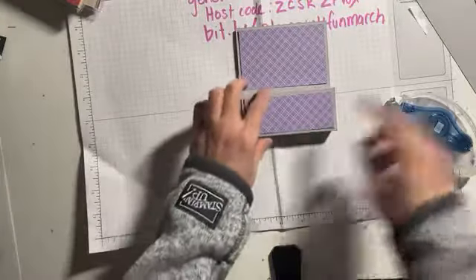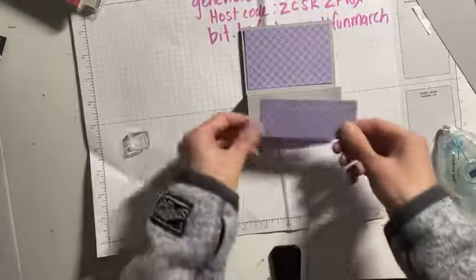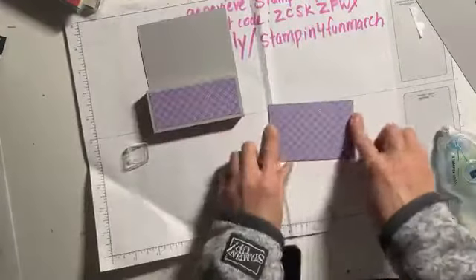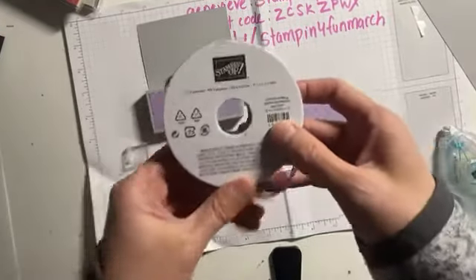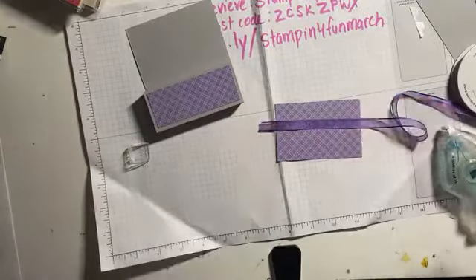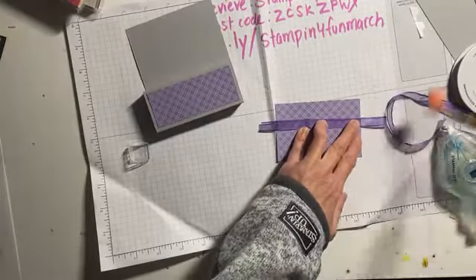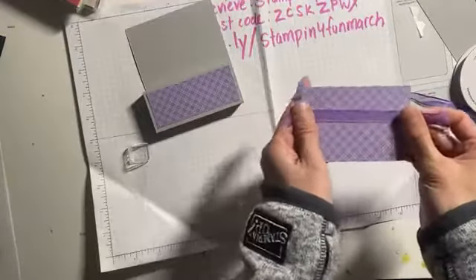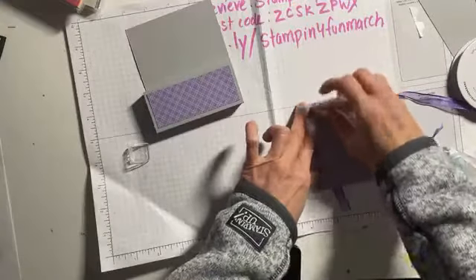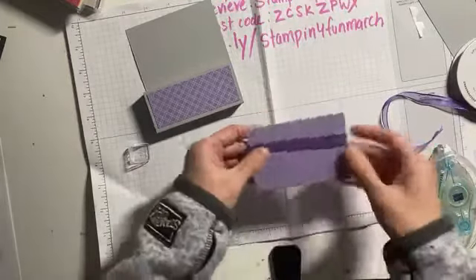I fold it down — I've already scored it — so it creates a little pocket. It doesn't hurt to stick your hands in there and make sure that seam is pushed down. Then our designer series paper goes on just like that. I'll use regular Seal for the paper since I don't need quite as strong adhesive there. Look at how fast and easy it is to make. Before I stick this piece down, I'm going to tie a ribbon up here.